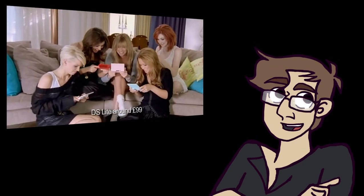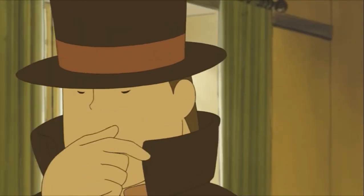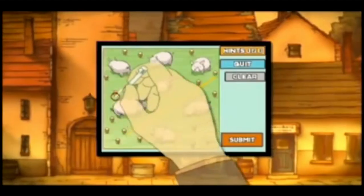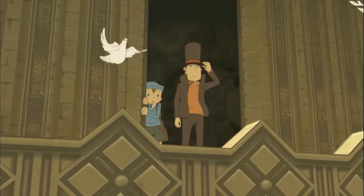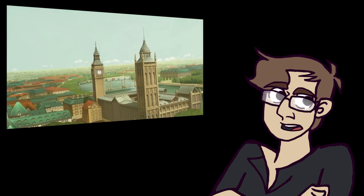If you, like everyone else in the 2000s, owned a Nintendo DS, then you're probably familiar with the Professor Layton series. If you haven't played it, it's probably difficult to understand how this simple puzzle game managed to spawn five sequels, two spin-offs, a crossover, and a fully animated feature-length movie that is not very good, but I watch every year on Christmas Eve for some reason.